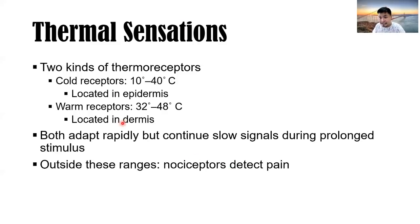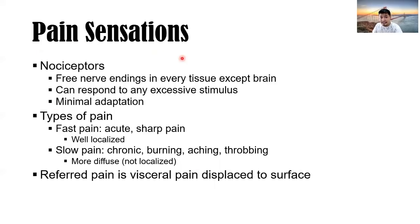Both thermoreceptors adapt rapidly but continue slow signals during prolonged stimulation. Outside these temperature ranges, nociceptors detect pain — it hurts when it is extremely cold or extremely hot. The free nerve endings in every tissue except the brain can respond to any excessive stimulus: excessive pressure, sharpness, high or low temperature. There is minimal adaptation for nociceptors — if it hurts, it really hurts — because this protects the body from excessive stimuli.